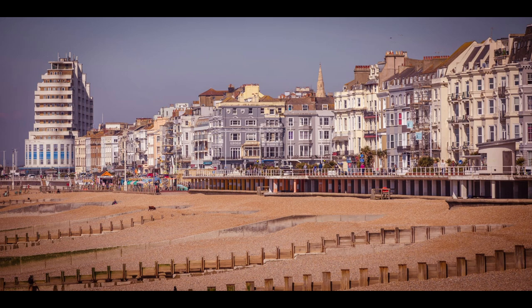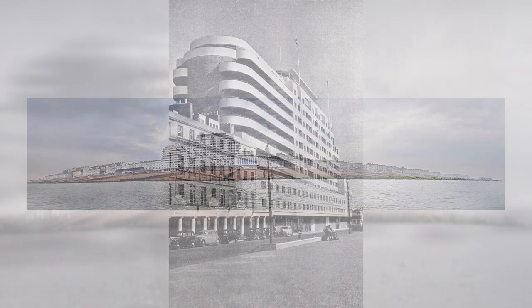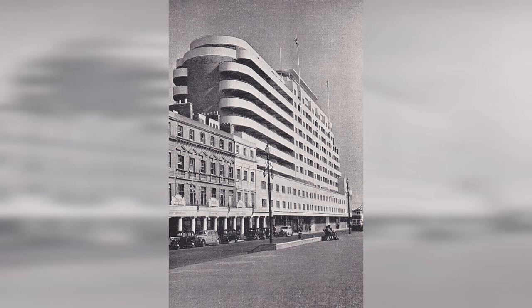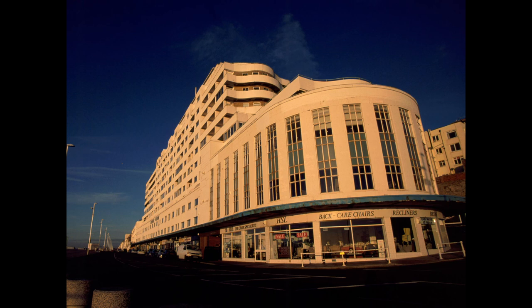There was one building we could not help but notice, right on the seafront — the Marine Court. Opened in 1937, the Art Deco residential commercial complex resembled the recently launched RMS Queen Mary. When opened, the 14-story complex was the highest residential building in Britain. The ground floor contained retail shops; above were apartments, restaurants, dance halls, and bars. It was the height of luxury at the time.